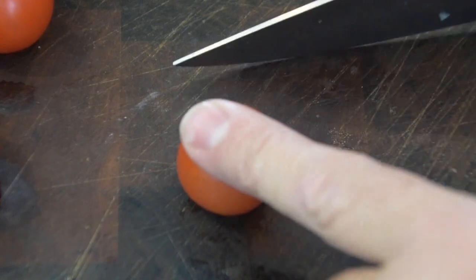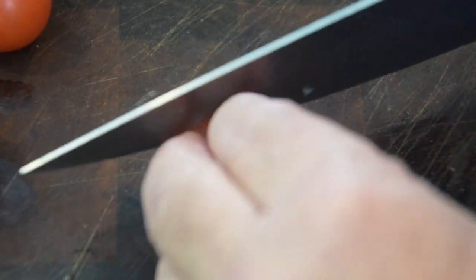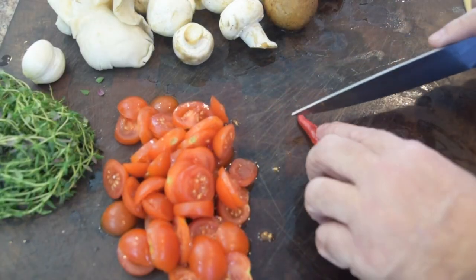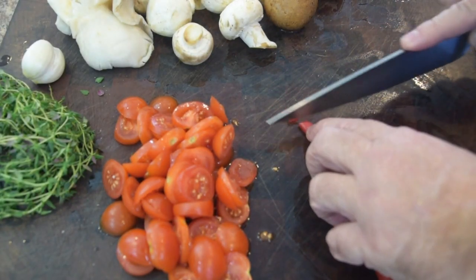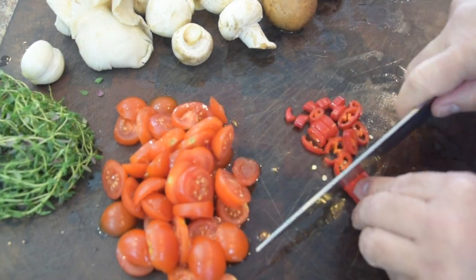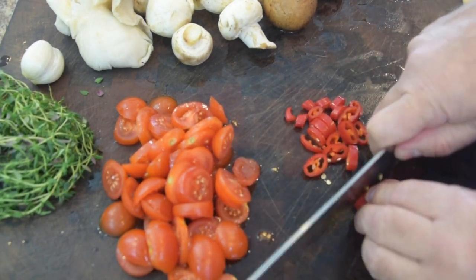While the onions are going, I'm going to take my cherry tomatoes and cut them maybe three times across. Tomatoes are done. Next, I'm going to take the pepper and cut it into really thin slices. I like it a little extra hot, so I'm going to go ahead and include the seeds. Peppers are done.